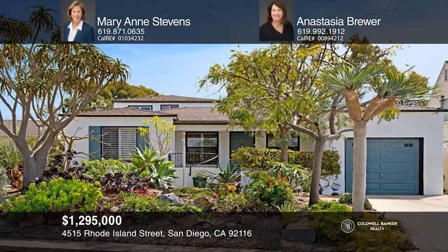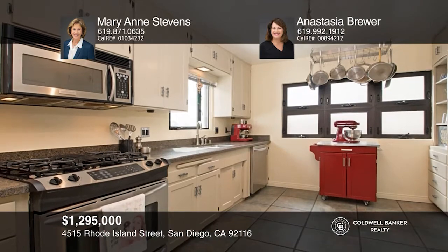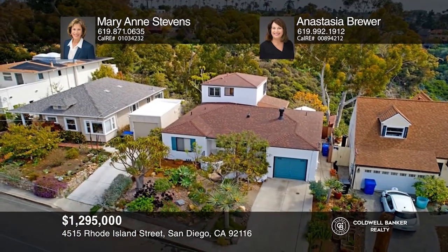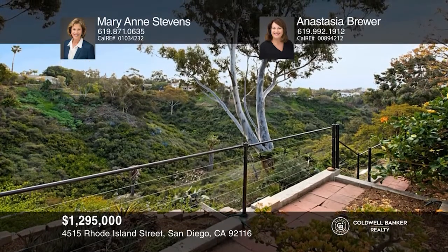This incredible three-bedroom, three-bath canyon view home is in a prime University Heights location. The main living area offers several entertaining areas with picture windows, a fireplace, a dining area, and a kitchen. Relax on the back patio that overlooks the serene setting, terraced to the bottom of the canyon. Call Mary Ann Stevens and Anastasia Brewer to learn more.